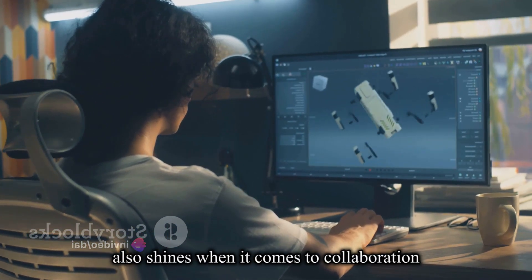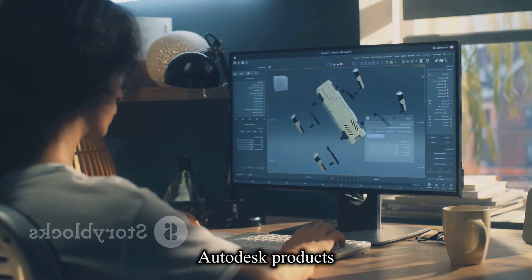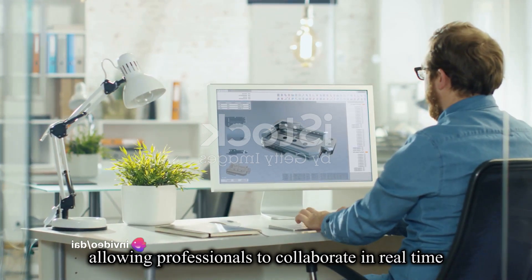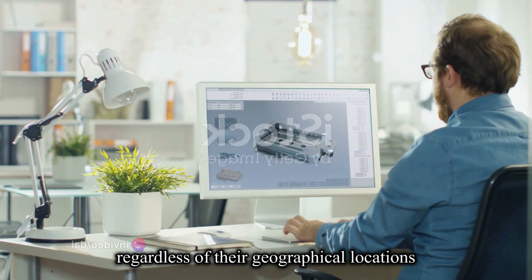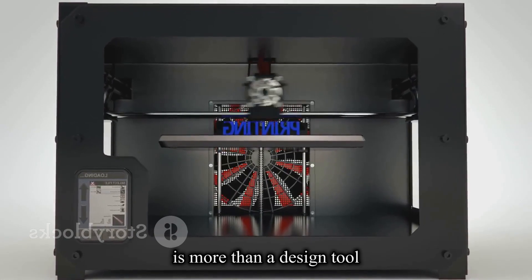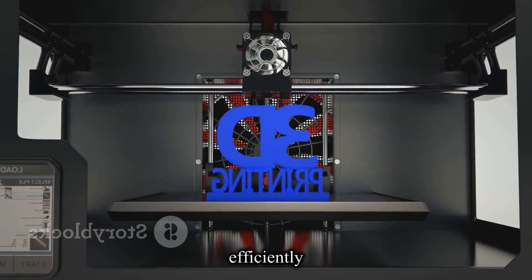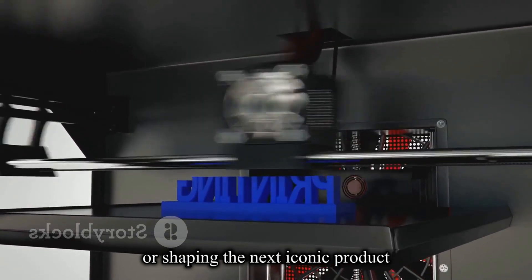Inventor 3D also shines when it comes to collaboration. Its compatibility with other Autodesk products and integration with cloud-based platforms facilitates seamless teamwork, allowing professionals to collaborate in real-time regardless of their geographical locations. In short, Inventor 3D is more than a design tool — it's a comprehensive solution that empowers professionals to innovate, iterate, and collaborate efficiently. Whether you're crafting intricate machinery or shaping the next iconic product, Inventor 3D stands as a reliable partner in turning imagination into reality.